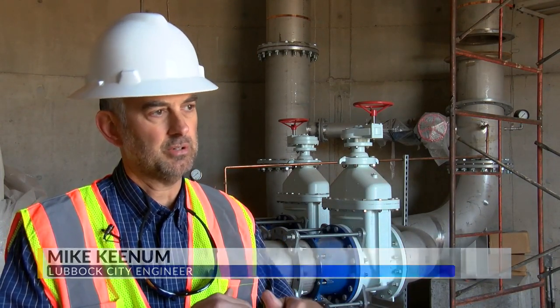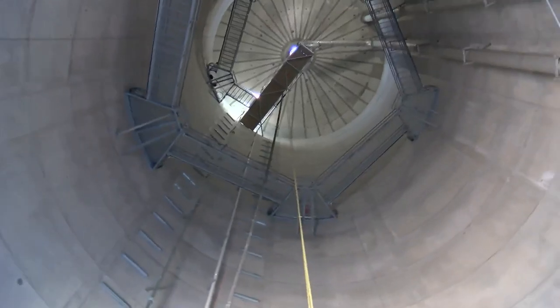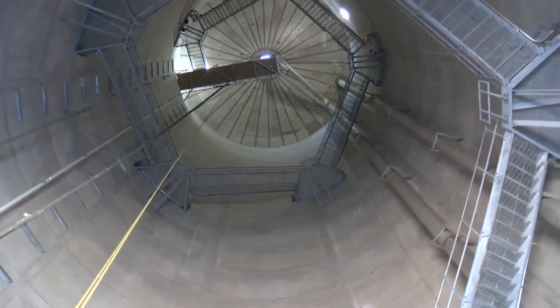These altitude valves are based on levels in the tank itself. When the pressure is right, it'll let water go into the bowl. And when it needs to release pressure into the system, these two valves fluctuate based on the water level in the tank.